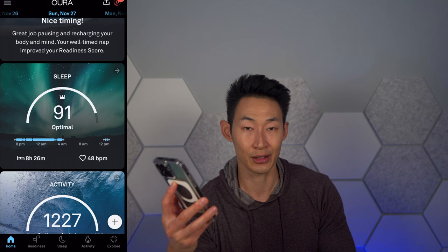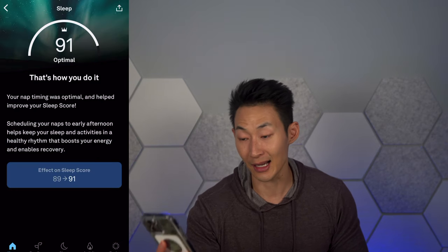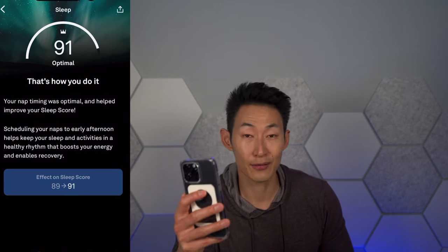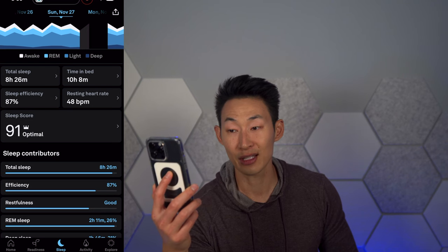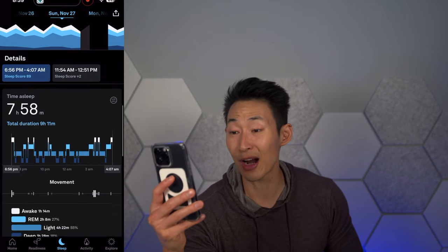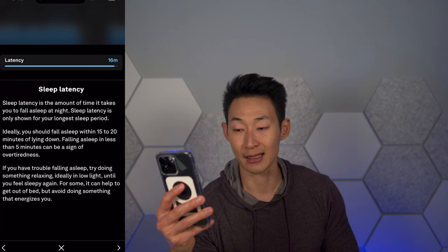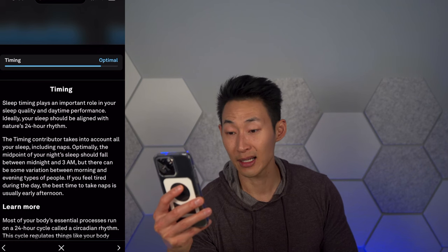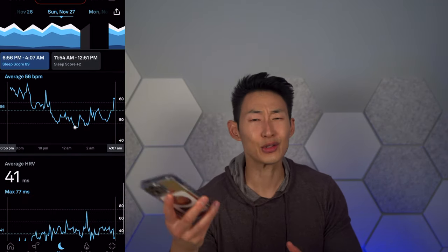It also knows when I'm taking a nap and for how long, and adds points to your overall readiness score. My sleep score was a 91. I was in bed for 10 hours but slept for 8 hours and 26 minutes. My efficiency was 87%, my restfulness was good — meaning I didn't toss and turn a lot. REM sleep was 2 hours and 11 minutes. Latency is how long it takes you to fall asleep — most of the time mine is red because I fall asleep so fast, which can indicate fatigue. This time I fell asleep in 16 minutes, which is really good. It also shows oxygen saturation and breathing regularity — so yeah, it shows so much data.